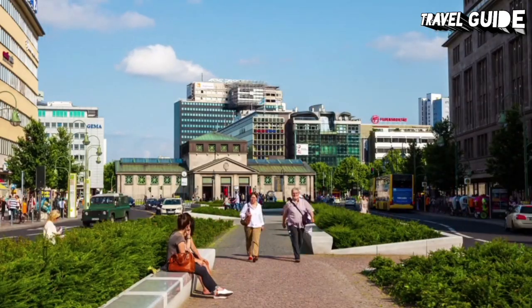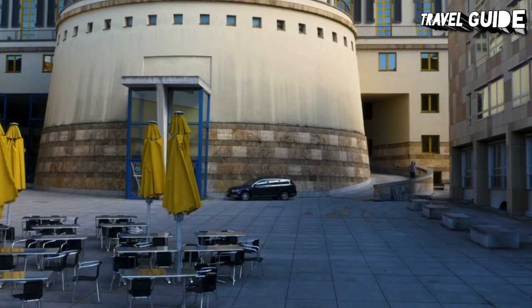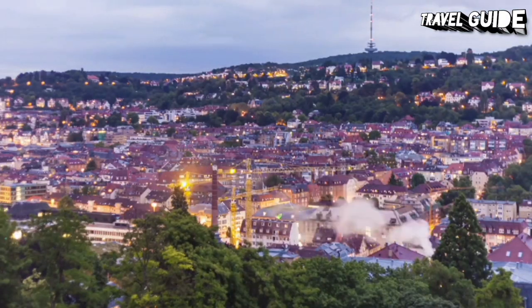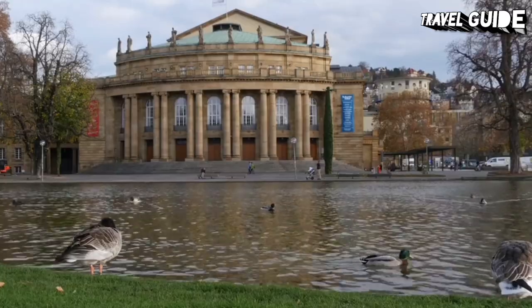Architectural landmarks represent Baroque, Art Nouveau, Modernist, and Contemporary styles. Stuttgart sits in a bowl-like terrain, almost completely surrounded by steep hills that are covered in forests and vines. The green that frames the city spills into broad parks and gardens that give its center a spacious feel.